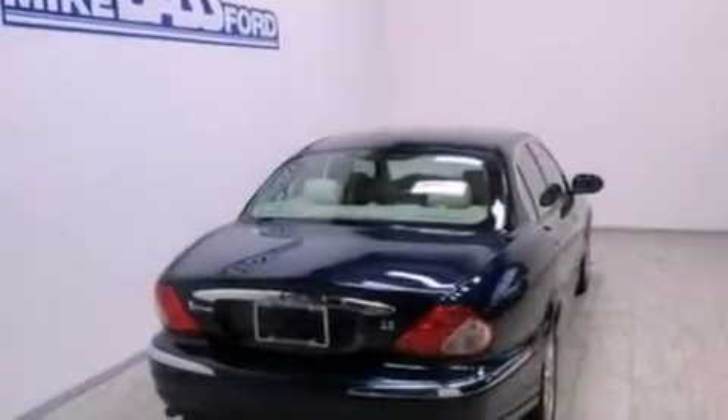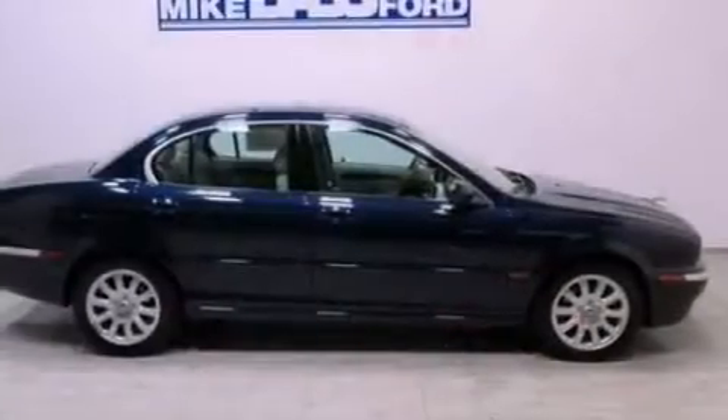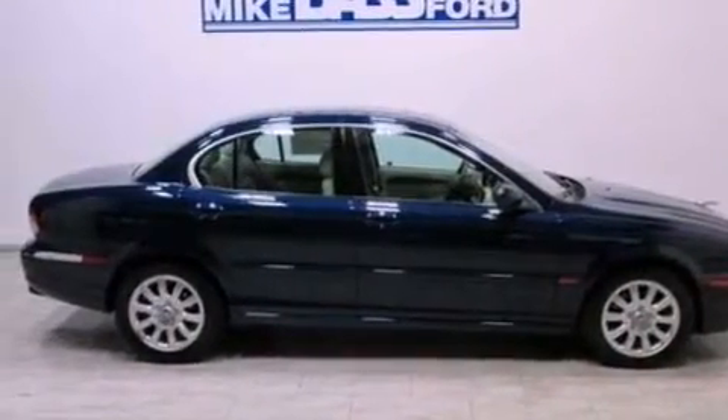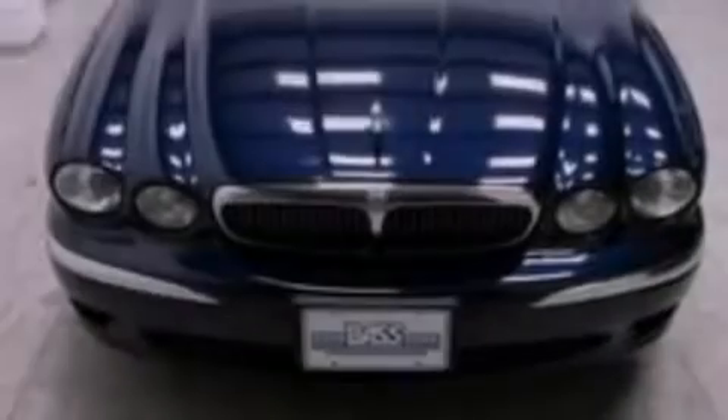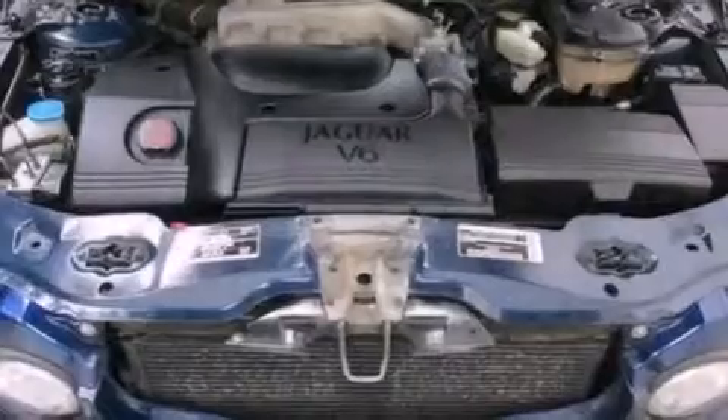Features include a power moonroof, a multi-link rear suspension, cruise control, a CD player, leather seats, four-wheel independent suspension, a security system, dusk-sensing headlights, dual-power seats, and aluminum wheels.